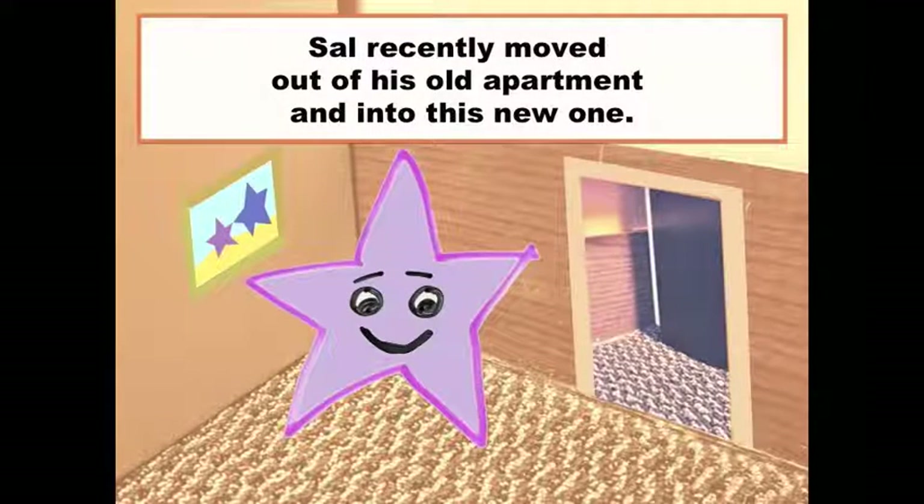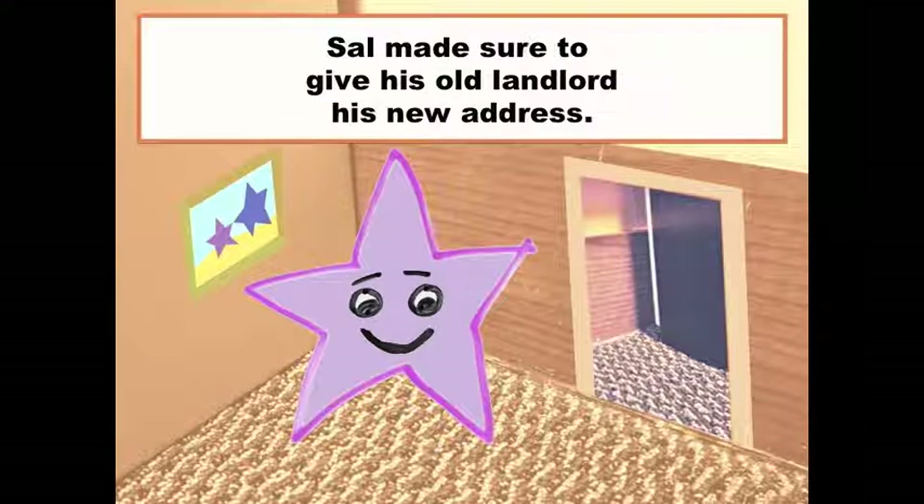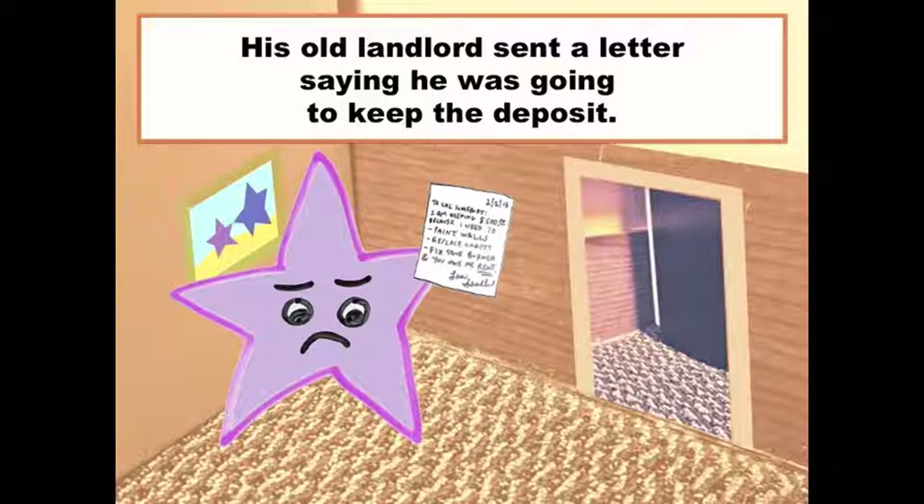Sal recently moved out of his old apartment and into a new one. He paid a security deposit when he moved into the old place. When he moved out, he made sure to give his old landlord his new address. However, his landlord sent him a letter saying he was going to keep the deposit for repairs.